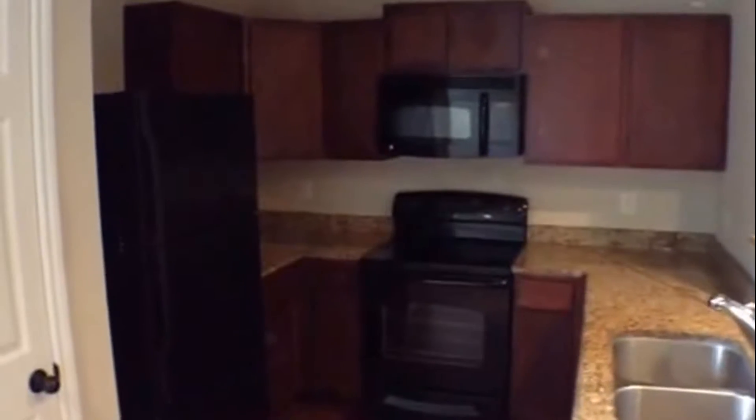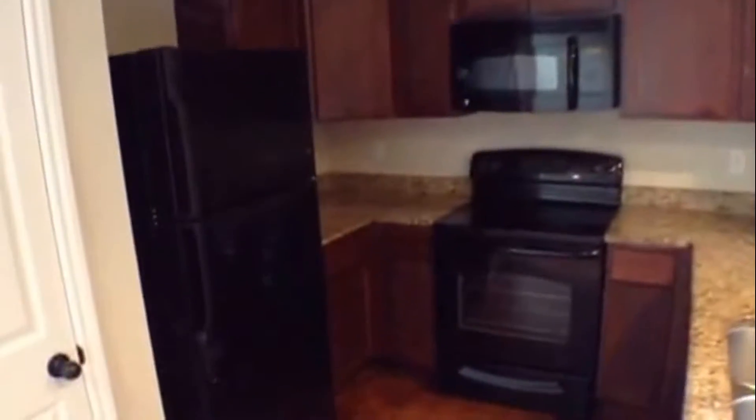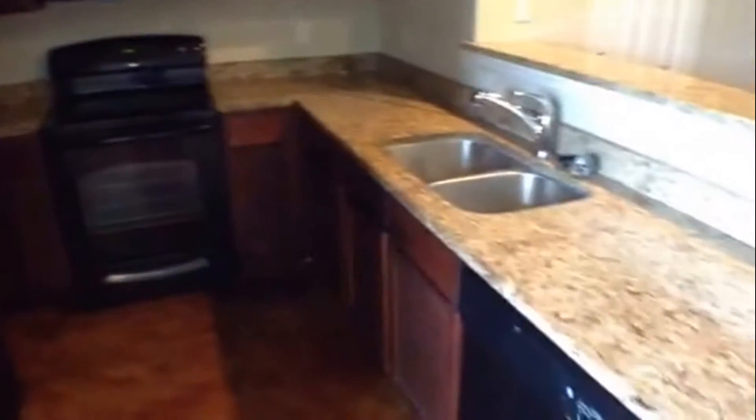Granite countertops. On to the kitchen area — all black appliances, and it does include the fridge. Nice granite work here.